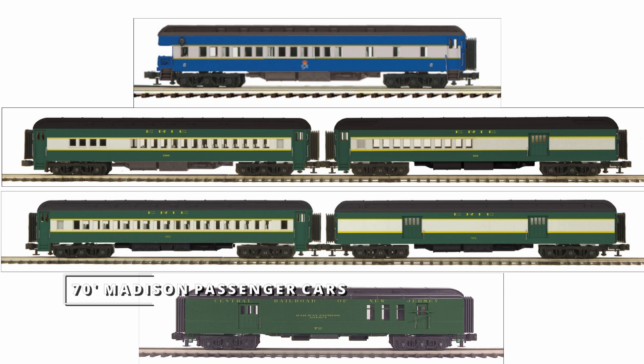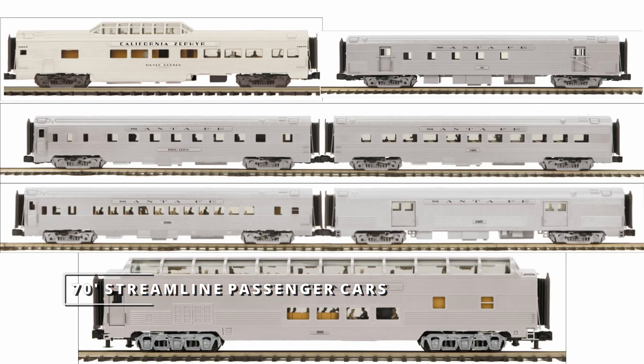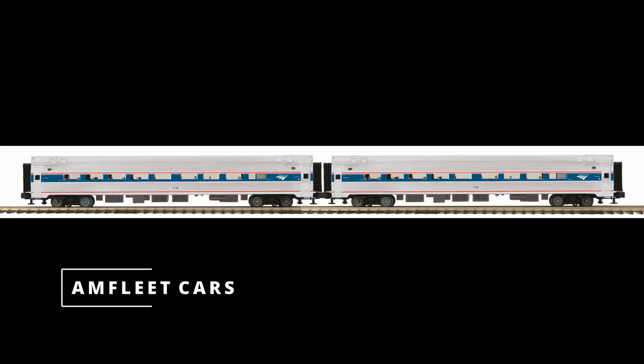Passenger cars included are the 70-foot Madison passenger cars, the 70-foot streamlined smooth-sided passenger cars, the 70-foot streamlined rib-sided passenger cars, and the Amfleet cars.